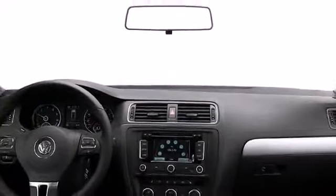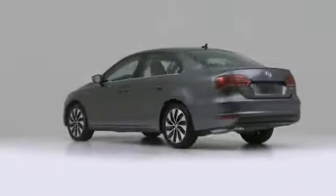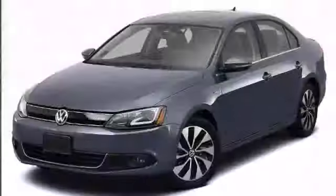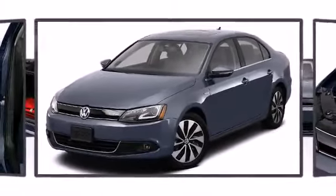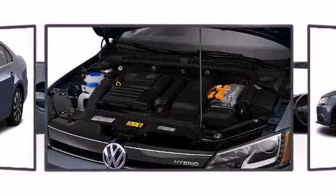The 2013 Jetta Hybrid Sedan blends the best of hybrid engine technology with a turbo engine to deliver great fuel efficiency without compromising the power and performance expected of a Jetta. It features an automatic transmission, front wheel drive, and an efficient four-cylinder engine.